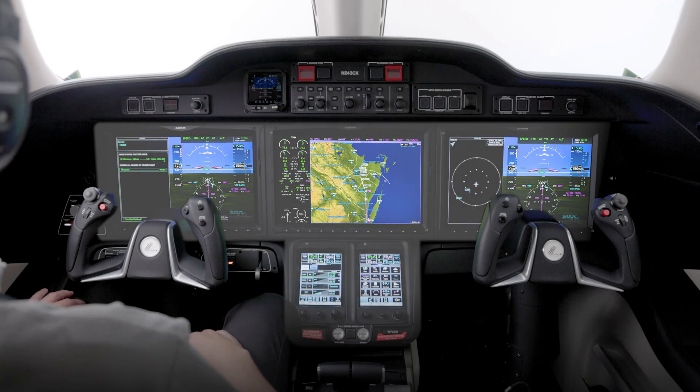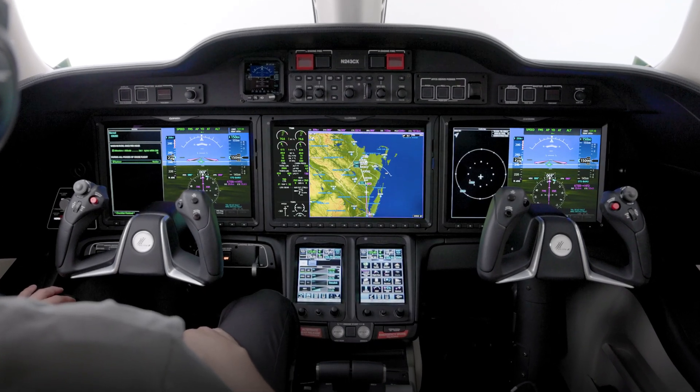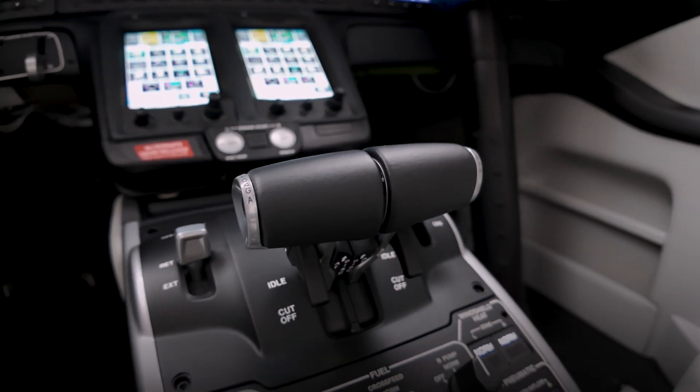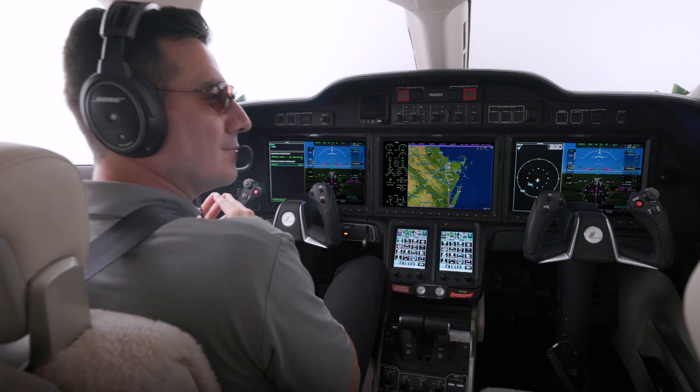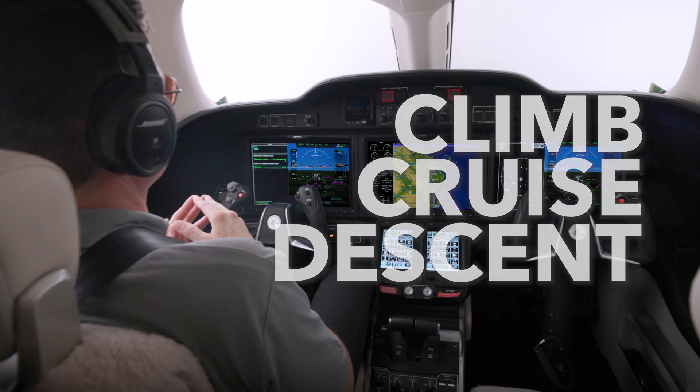With full integration into the Garmin G3000 Avionics suite, Autothrottle offers continuous thrust management, automatically adjusting power settings based on customizable climb, cruise, and descent profiles.